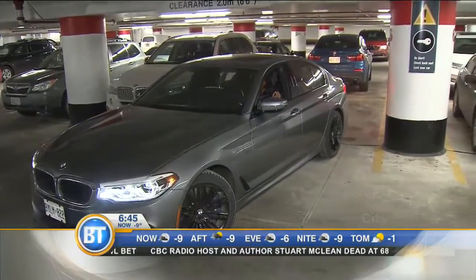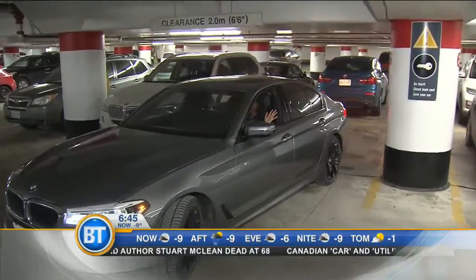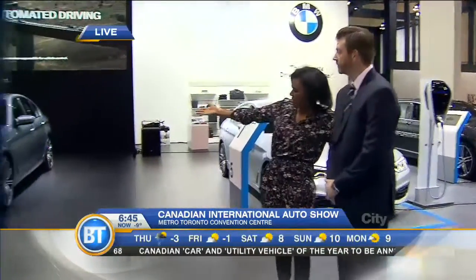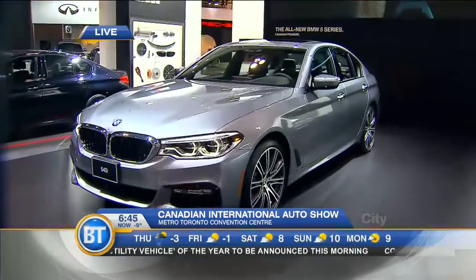I'm here with Sean Stevens from BMW, who's going to take us through some of the other technology on these brand new cars. Thank you so much for joining us. We're going to get inside this car — it's a 540i, is that right? That's correct. So gesture control is what we're going to take a look at.